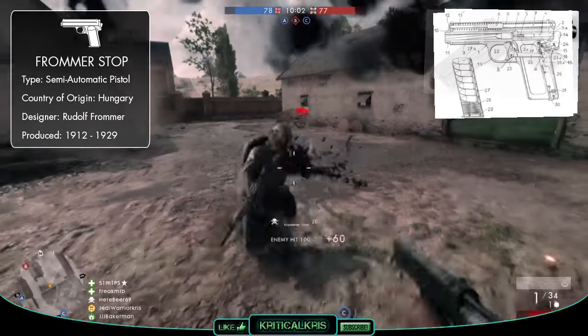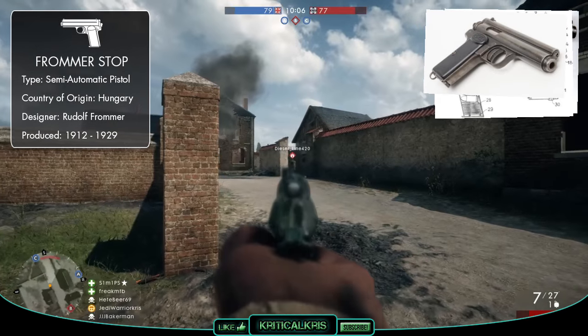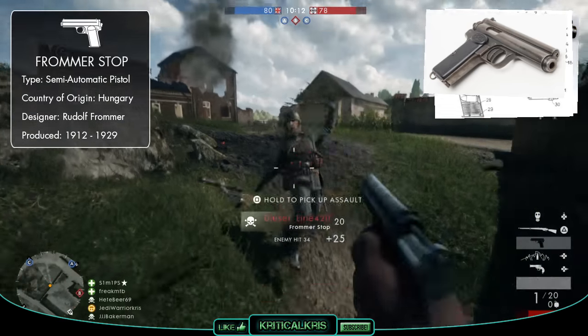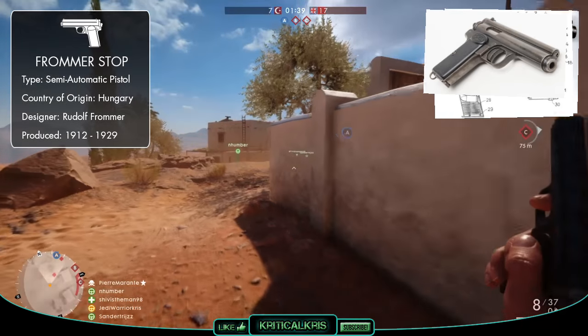The fact that the guns worked using a long recoil operation meant that they were a bit more complicated to produce, which would have made them more expensive to create. Though despite this, the Stop pistols were very well built and really sturdy, and providing they were maintained in a decent condition, the guns were reliable weapons which worked exactly how they should have done.